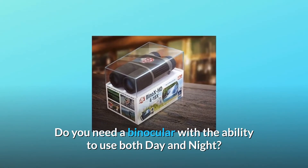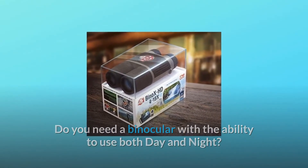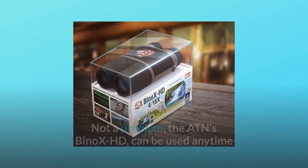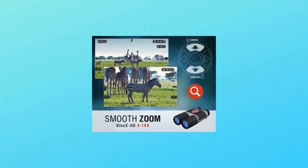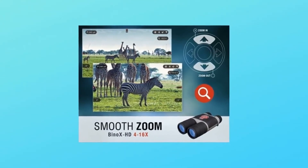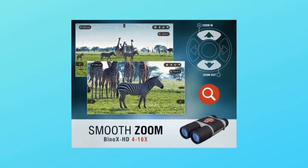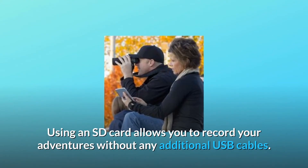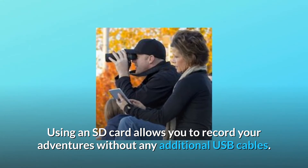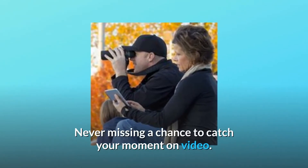Do you need a binocular with the ability to use both day and night? Not a problem — the ATN Binox HD can be used anytime and provides the best quality image regardless of lighting conditions. This feature gives you the opportunity to capture your experiences in 1080p Full HD. Using an SD card allows you to record your adventures without any additional USB cables, never missing a chance to catch your moment on video.